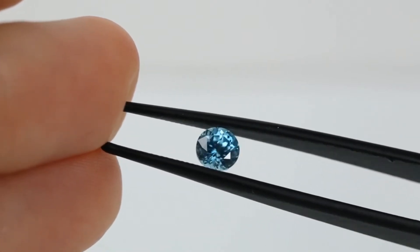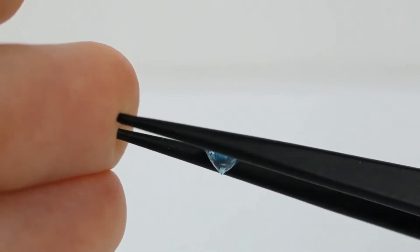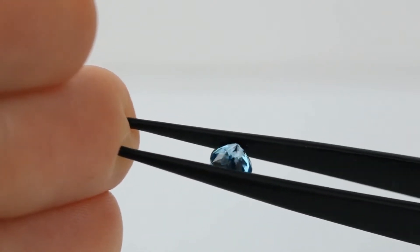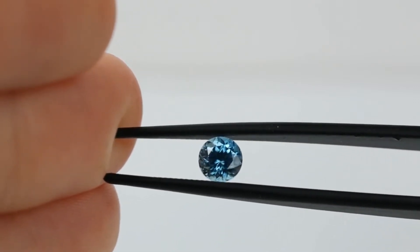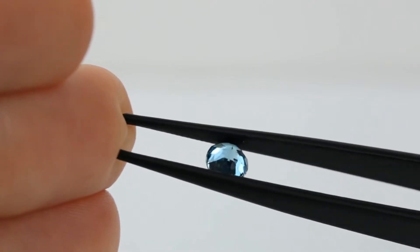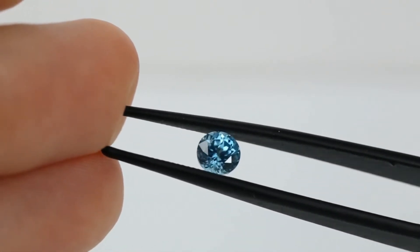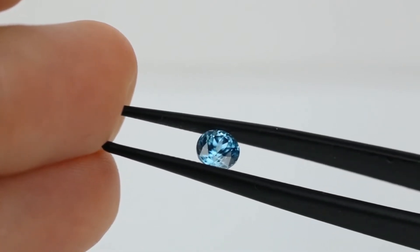What do you think this gemstone is? This little guy is from Cambodia, which is a huge hint. He weighs 0.85 carat and is famously doubly refractive, meaning that when light enters the stone, it refracts and splits into two rays of light that travel through the gem at 90 degrees to each other. The way I can tell if a gemstone is doubly refractive is by looking at the facet lines — if I feel cross-eyed because I'm seeing double facet lines, it's either doubly refractive or I need to go home.